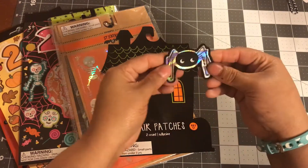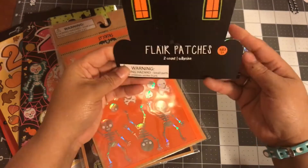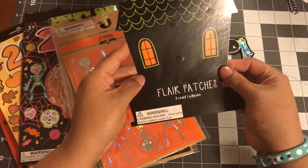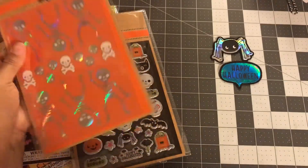Here's a spider — you can use them as embellishments as well. I think I'm gonna keep these little houses because I think you could repurpose them and use them maybe in a scrapbook layout.